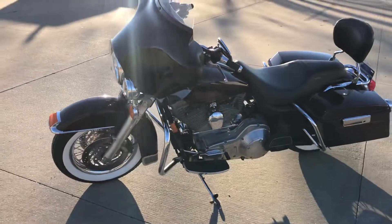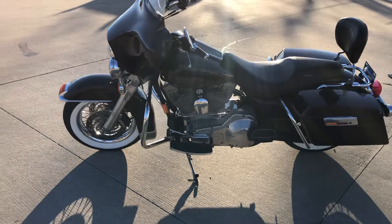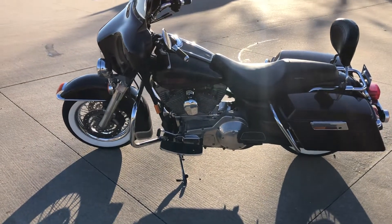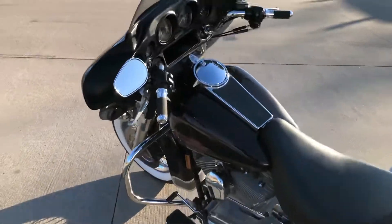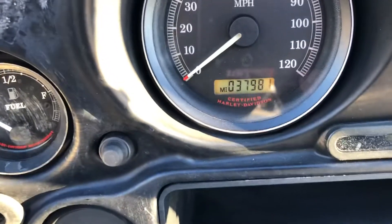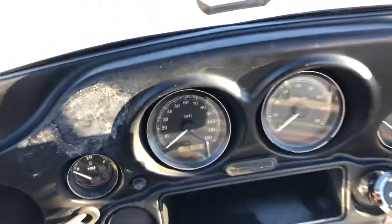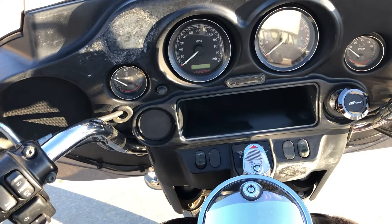We sent it through service and got it all ready to ride. Looking at the miles here so you can see exactly what it's got — 37,981. It's got a speedometer, tachometer, voltmeter, and fuel gauge.